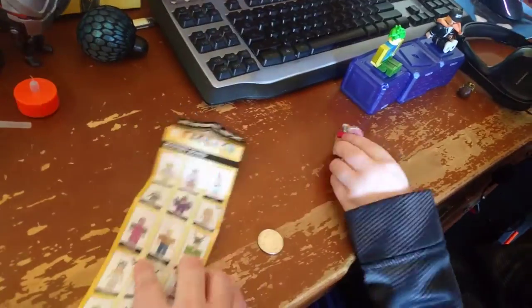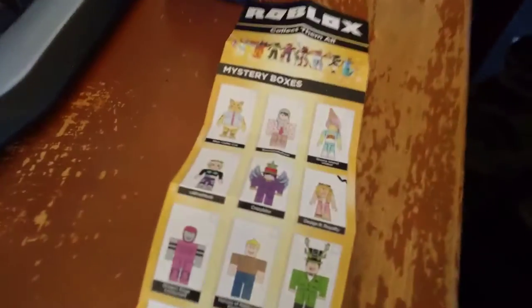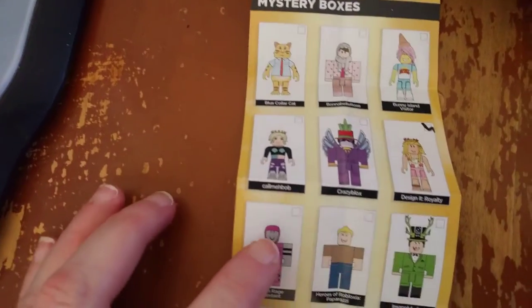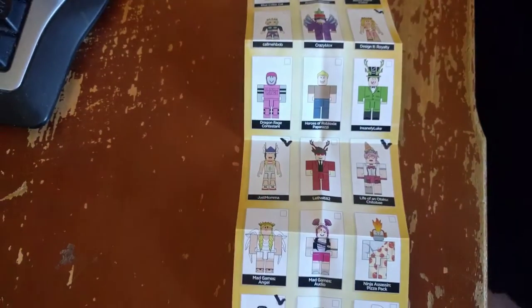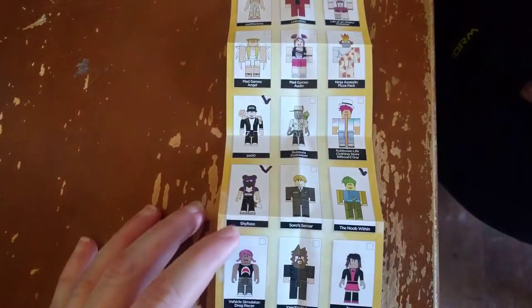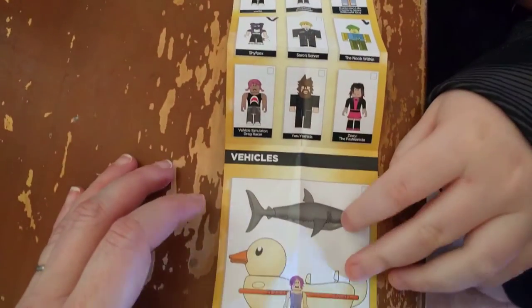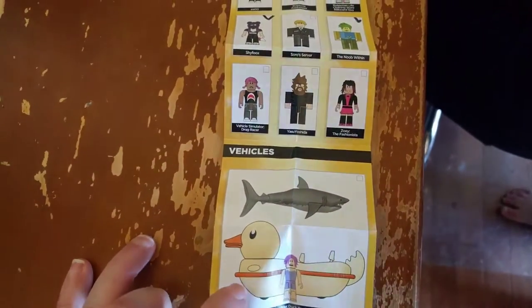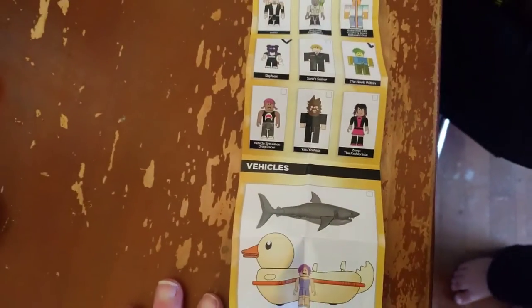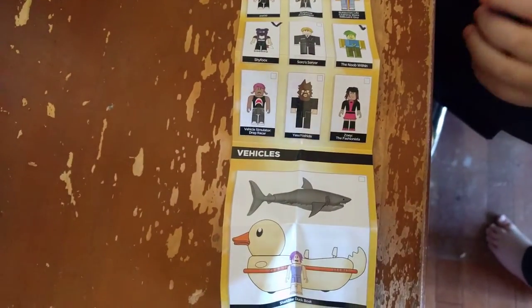These are the Series 2 packs — they came in a bluish purple box. Here are the different items that come in this series. Ollie has put check marks on the ones we got. There are some we really want, like one that lets you get a frog boat and shark bite or something. Unfortunately a lot of them come with girl characters, but girls like Roblox too.